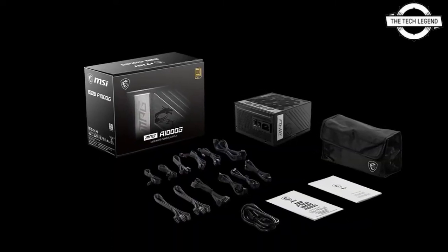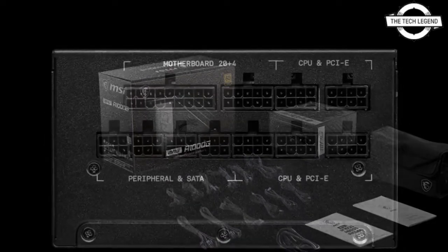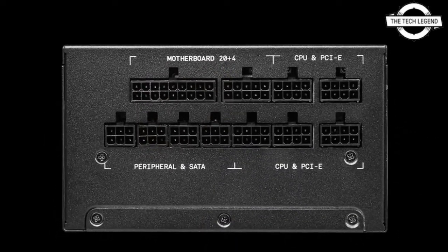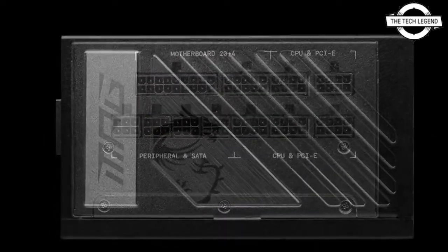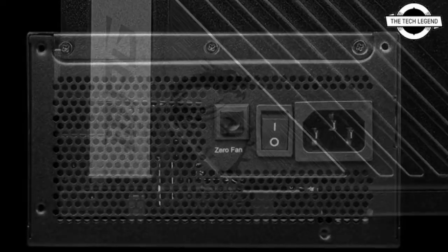With a single rail design, it is built to support power-demanding components such as Intel's 12th generation Core processors or the latest NVIDIA GeForce RTX 30 series graphics cards.